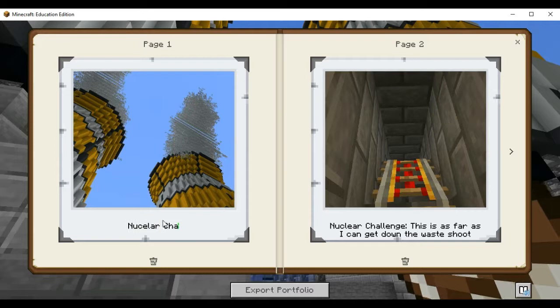Nuclear challenge — the two cooling towers.